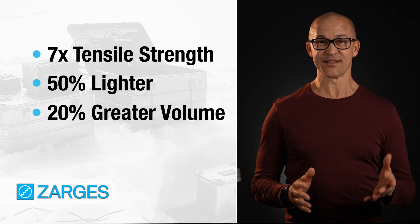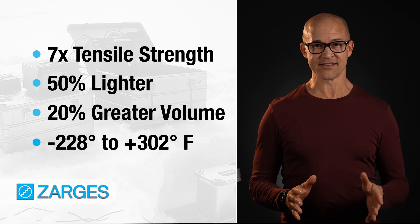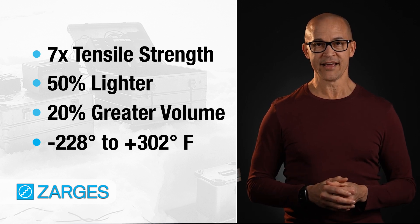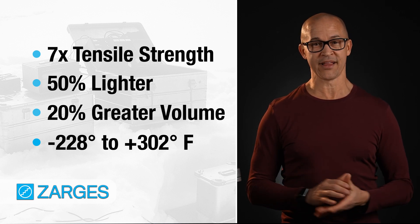Now, unlike plastic, the Zargis case will withstand extreme heat and cold. Your case is safe anywhere on this planet — from negative 200 degrees, which would shatter a plastic case, up to over 300 degrees Fahrenheit, which would warp a plastic case.